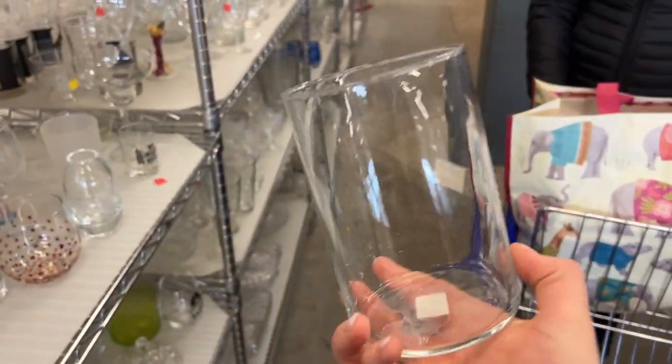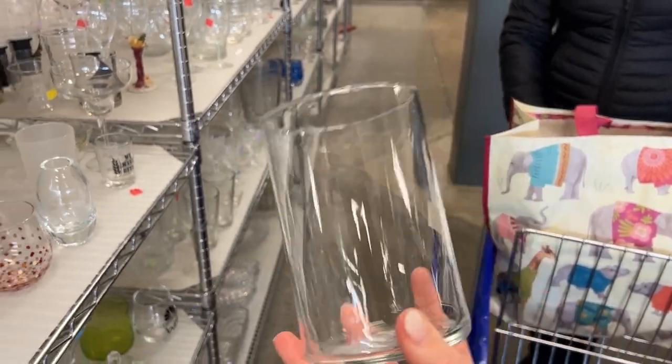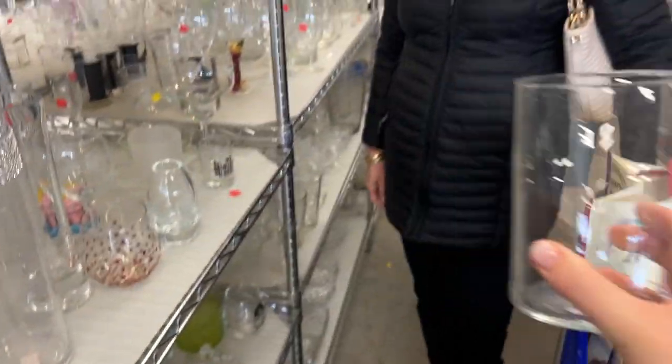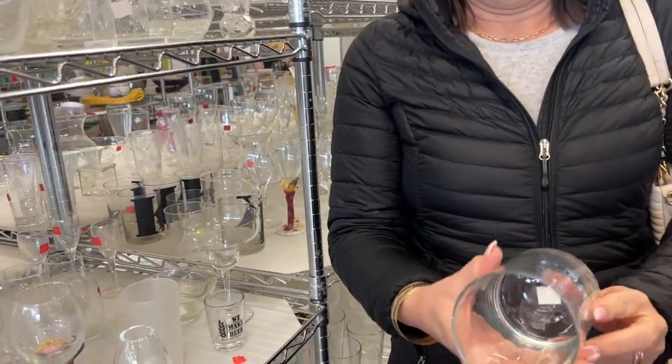This is cute as a vase — it's very simple, but I love this size for a shorter arrangement instead of the taller ones. We have similar sizes but rounder, not straight up like this. But you don't have this size — think on it.